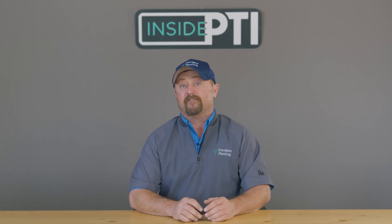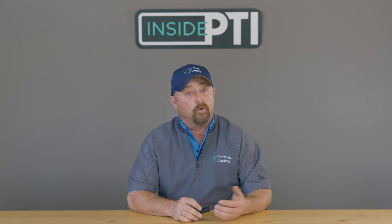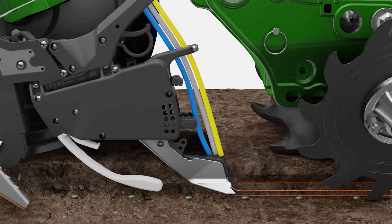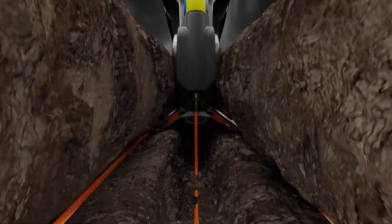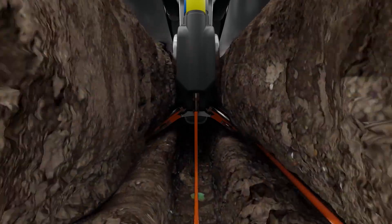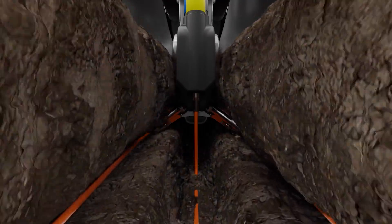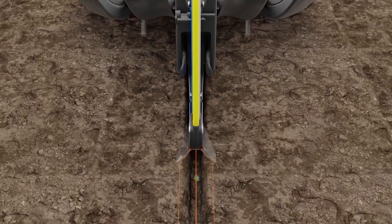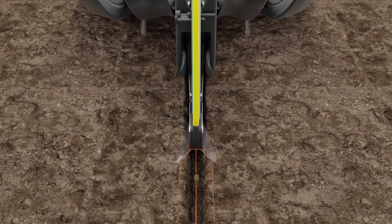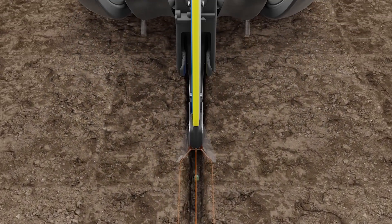So how are we applying Zyway in the field? We're doing it as we plant, and we're doing it through FurrowJet. FurrowJet gives us the ability to apply that fungicide right near the seed, as well as in bands three-quarters of an inch away from the seed. Think about that fungicide protection right next to the seed and then right near the crown and seminal roots as well — a really nice area for protection with this fungicide.